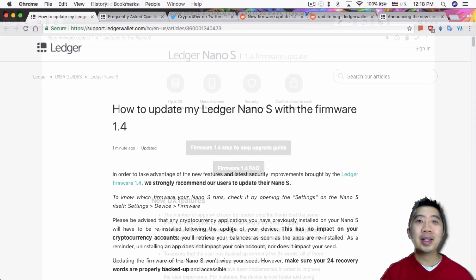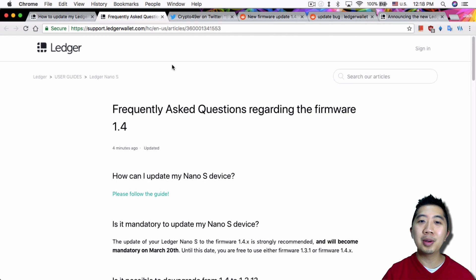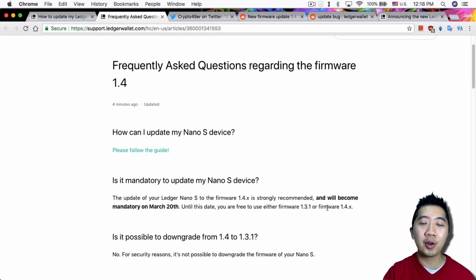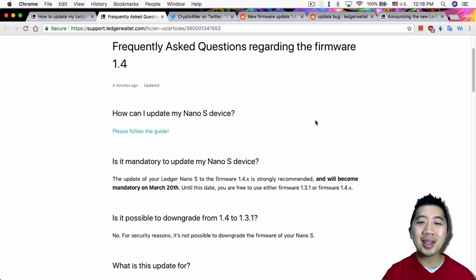I went on the website and there are step-by-step instructions and a FAQ, so you want to read through all that. When you read the FAQ, you realize this firmware is actually mandatory — they strongly recommend it, and after March 20th it's a mandatory upgrade. I'm guessing your current firmware wouldn't work after March 20th, which is only about two weeks away.